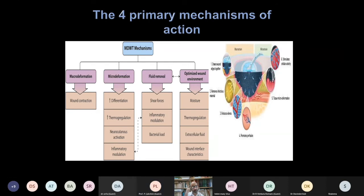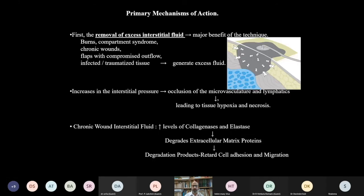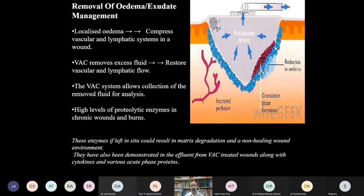There are four mechanisms of action of VAC: macro-deformation, micro-deformation, fluid removal, and optimized wound environment. Removal of excess interstitial fluid is the major benefit. Wounds such as burns, compartment syndrome, and chronic wounds generate excess fluid; increased interstitial pressure causes occlusion of microvasculature and lymphatics, leading to tissue hypoxia and necrosis. Chronic wound interstitial fluid also contains elevated collagenases and elastases which degrade extracellular matrix proteins and retard cell adhesion and migration. Removing edema restores normal vascular and lymphatic flow.